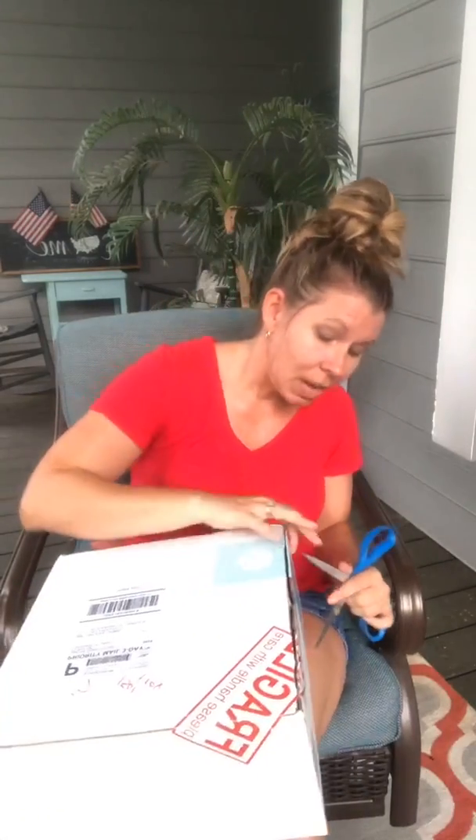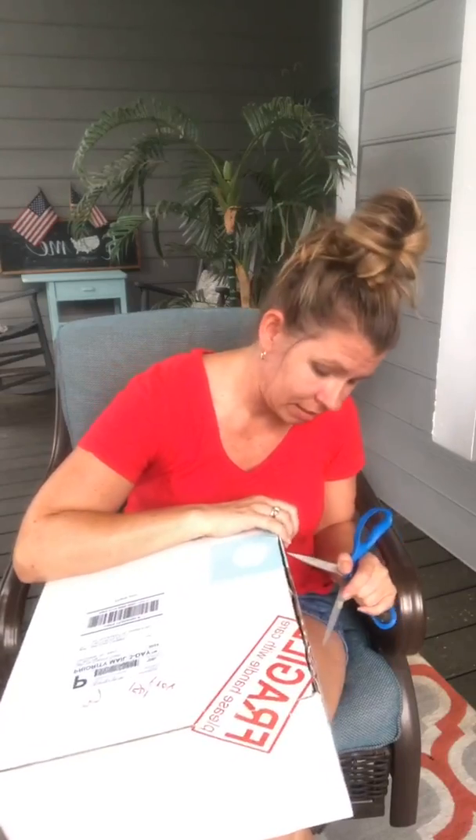I just wanted to show you — I'm super excited. I kind of know the theme of this box already.